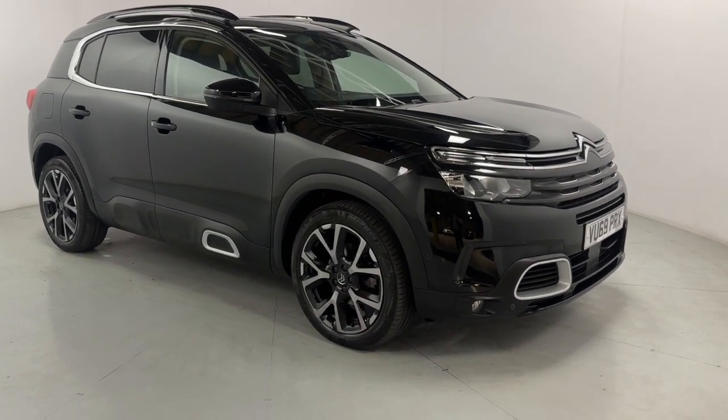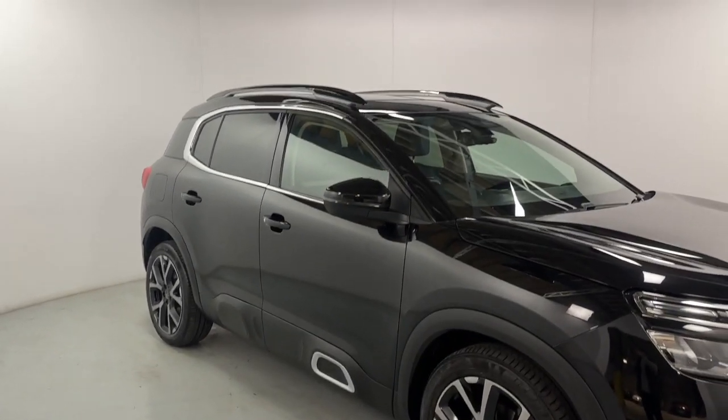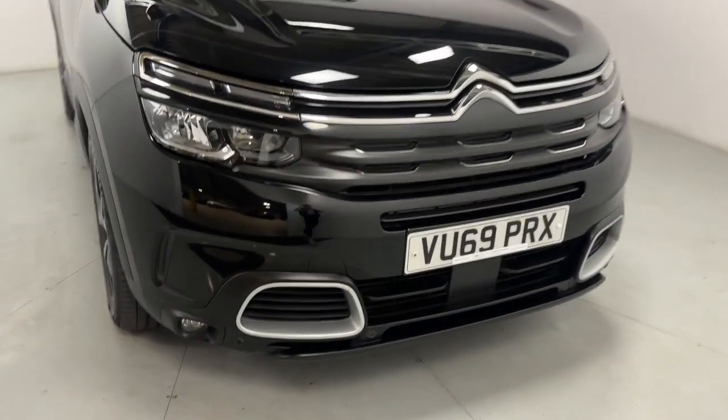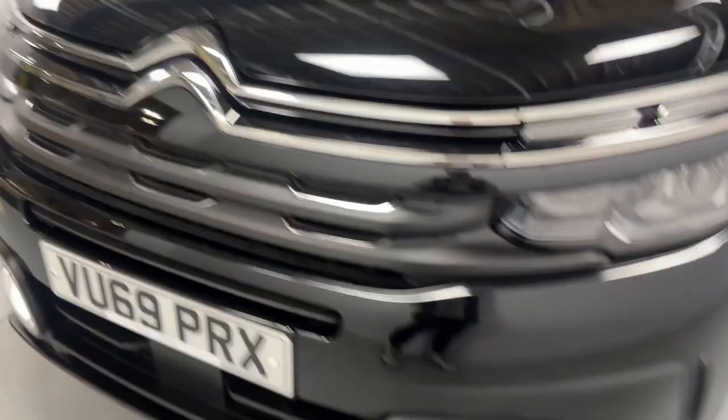A nice little family car finished off in gloss black with polished face wheels and chrome accents around the windows with roof bars built in up top. Around the front you've got a chrome upper grille, front parking sensors, and all around a very modern and nice looking front end.